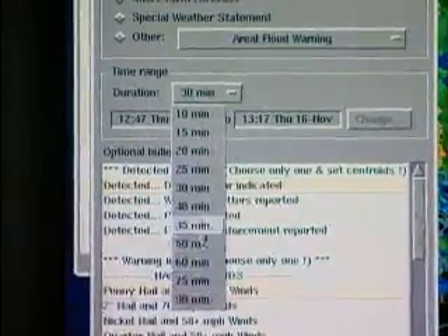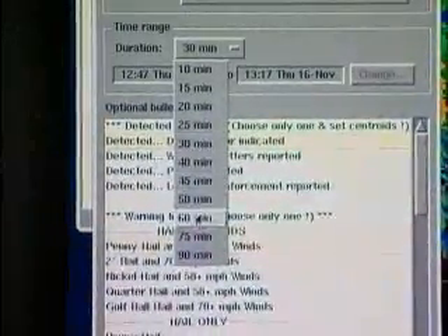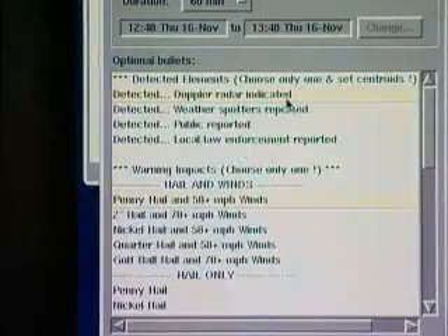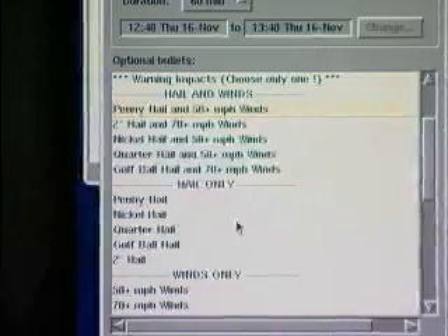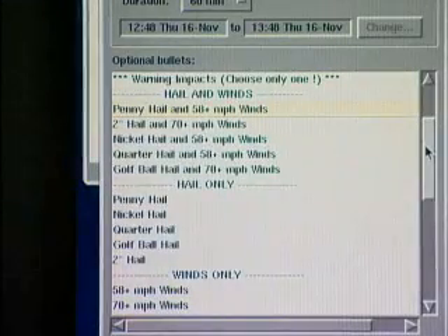Normally for severe thunderstorm warnings or tornado warnings we issue them for an average of 30 minutes to an hour. In this case I'll select 60 minutes. Below that there are a number of things we can put into the warnings to give people an idea of how we got the information that the storm was severe and what the primary threat is associated with that storm.